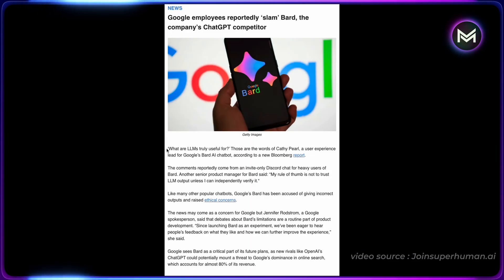Now I do have to tell you, since the announcement, Google employees have been slamming Bard. Some are questioning the usefulness of large language models and others are saying you can't trust LLM outputs. But Google is saying, hey, we hear you — these are valid concerns and a natural part of product development, which is going to help us make improvements.